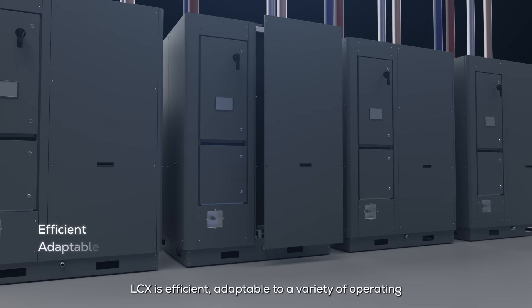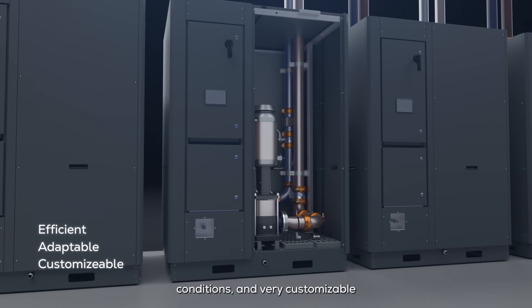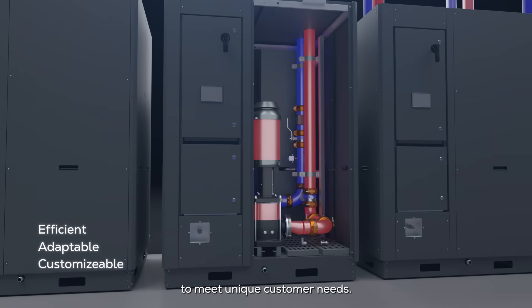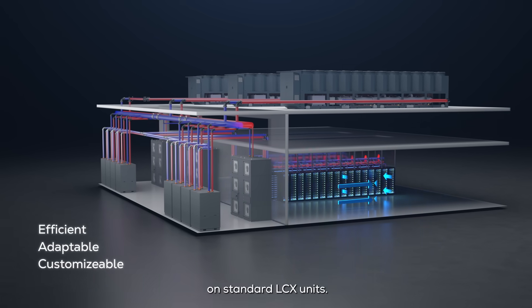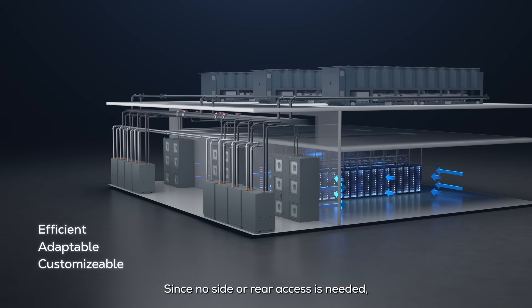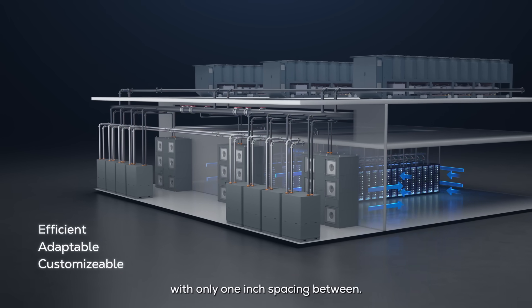LCX is efficient, adaptable to a variety of operating conditions, and very customizable to meet unique customer needs. All required service access is from the front access panel on standard LCX units. Since no side or rear access is needed, units may be installed side by side with only one inch spacing between.